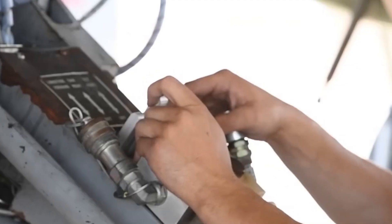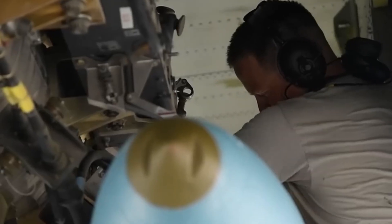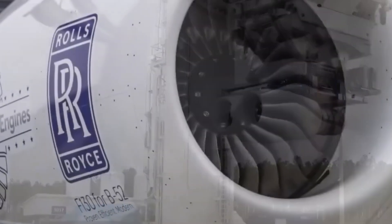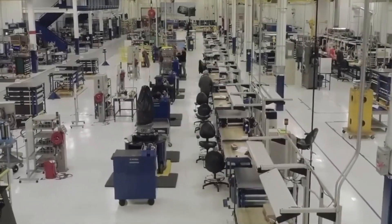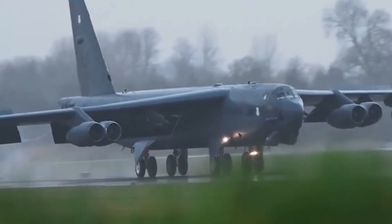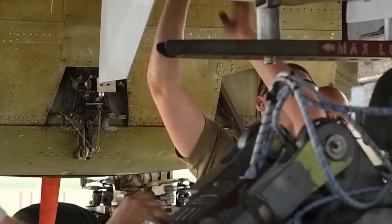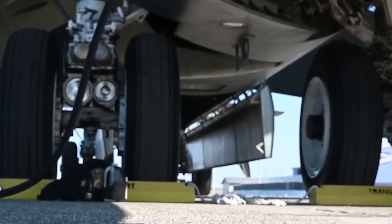Then there's reliability. Rolls-Royce designed the F-130 with a significantly longer service life, meaning fewer overhauls, more predictable maintenance cycles, and a massive reduction in downtime. For an aircraft expected to fly well into the 2050s, that level of durability isn't a bonus — it's essential. Thrust is another major upgrade: each F-130 engine can generate 17,000 pounds of thrust compared to just 12,000 in the TF-33. That extra power improves payload capacity and high-altitude performance, especially when operating in hotter, more demanding environments.